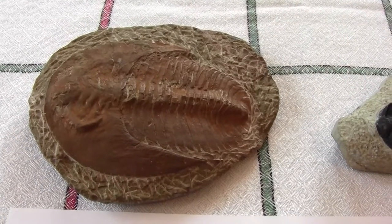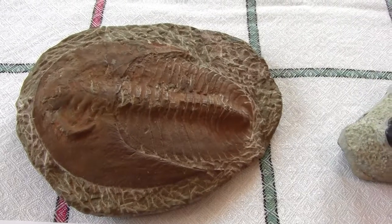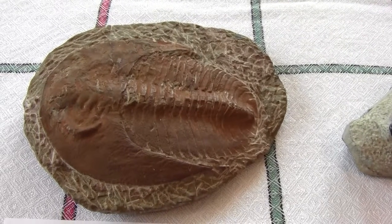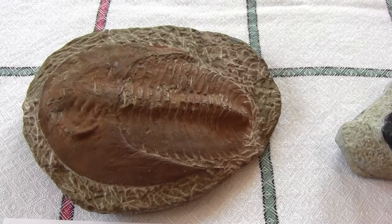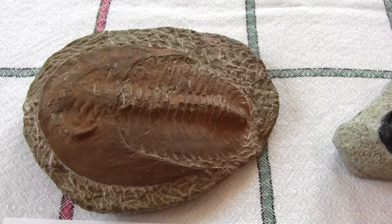Today we have this fossil of a trilobite called Cambropallas. This fossil dates back to about 520 million years ago and it's quite a large trilobite. There are lots of different types of trilobites, and they lived in the seas for about 270 million years, but evolved over time.